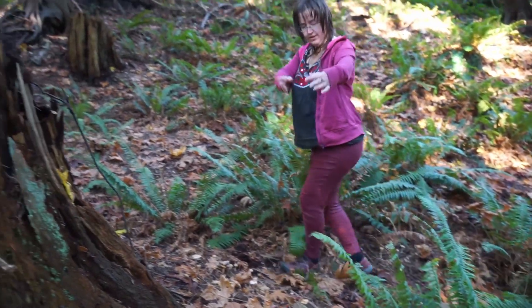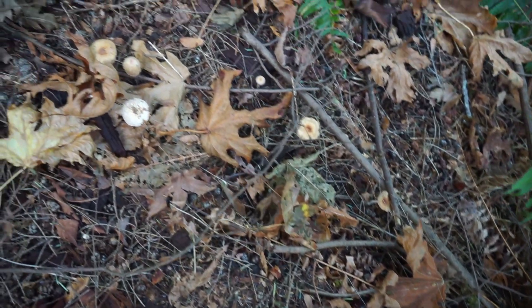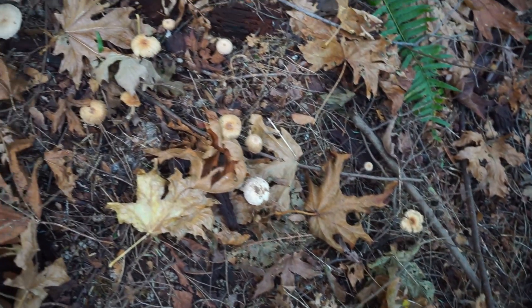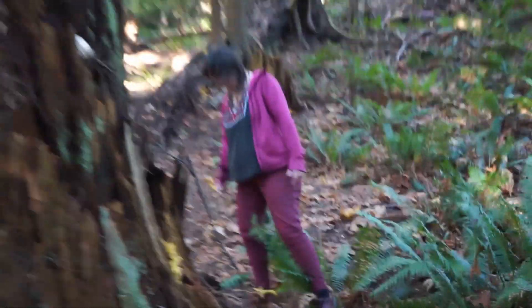There's a whole ring of this — whatever this little whitish-brown mushroom is — going at least halfway around this stump.